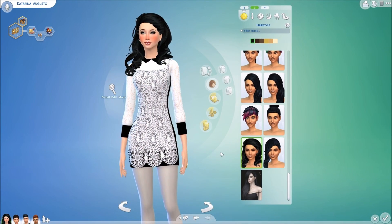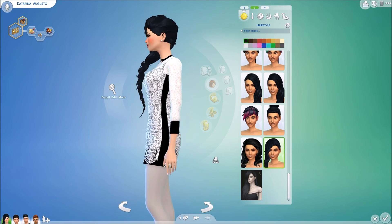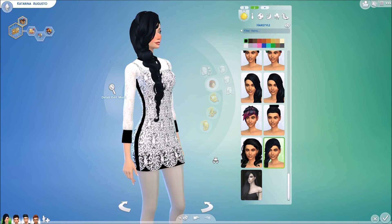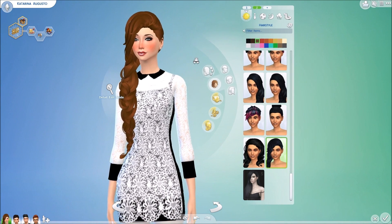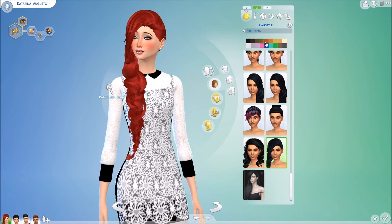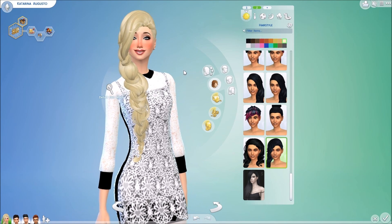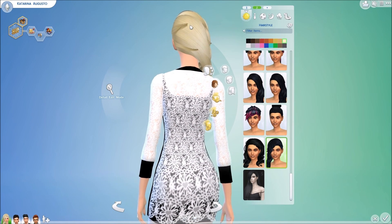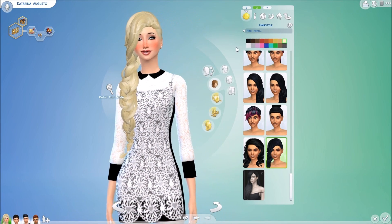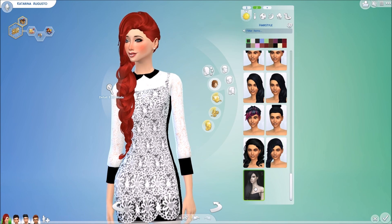Now we have another hair here — it's by Mocha Sims from Tumblr. It is a Sky Sims Conversion hair. It comes in the original regular EA default colors. It's really long, I really like it, it's such a pretty braid. It has a few odd issues in the strands, but other than that it's really pretty, especially in the dark colors and in the red.